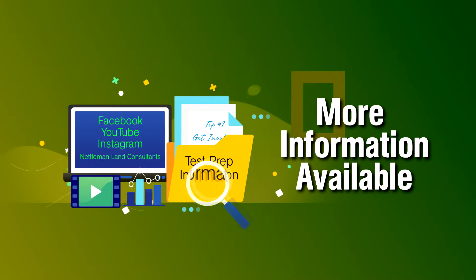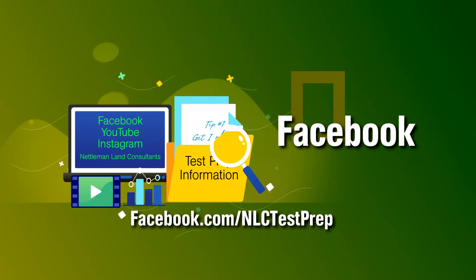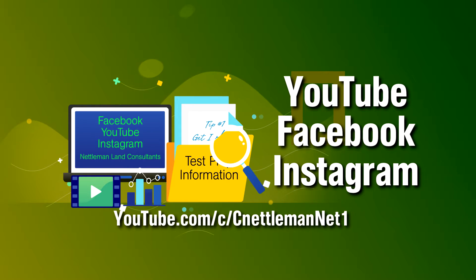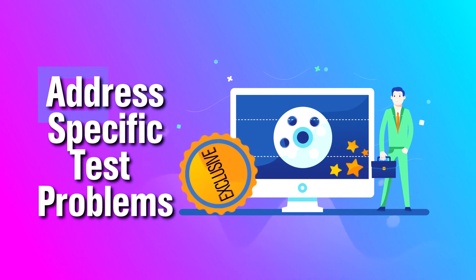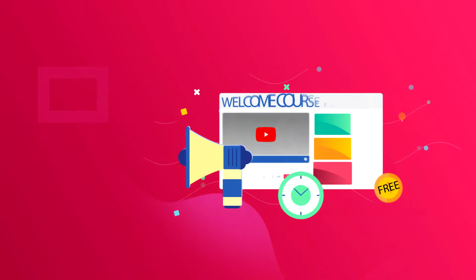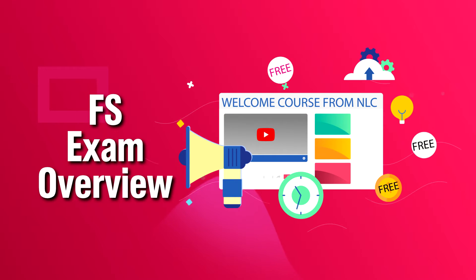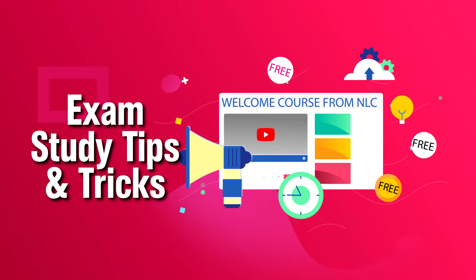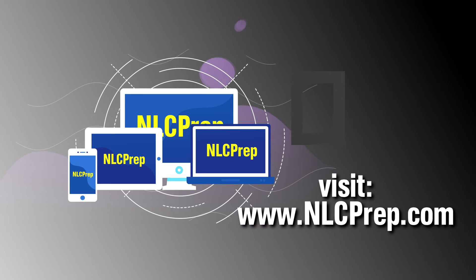Looking for information about the FS exam? Like, subscribe, and follow NLC Test Prep on Facebook, Instagram, and YouTube to get important FS exam updates. Watch how-to videos to solve the toughest problems and get exclusive NLC content before everyone else. Take the free welcome course to learn the basics of the FS exam and get the tips and tricks you need to start your studying at www.nlcprep.com.